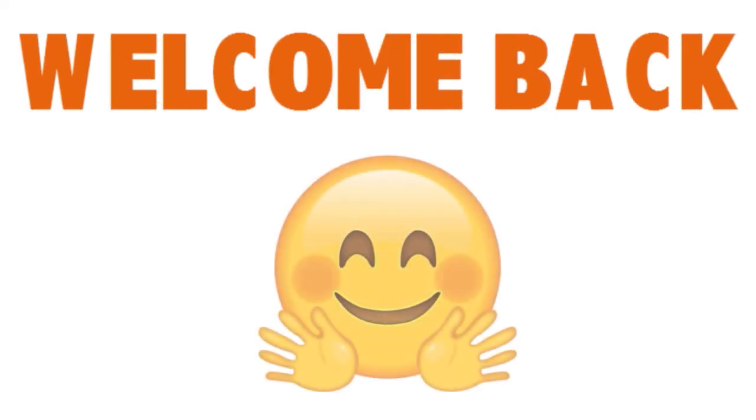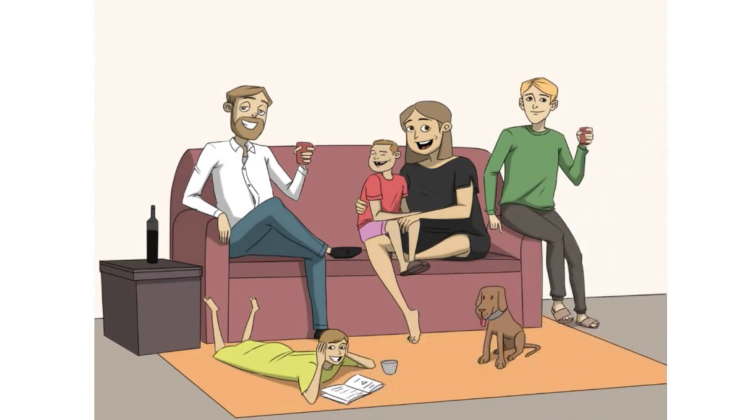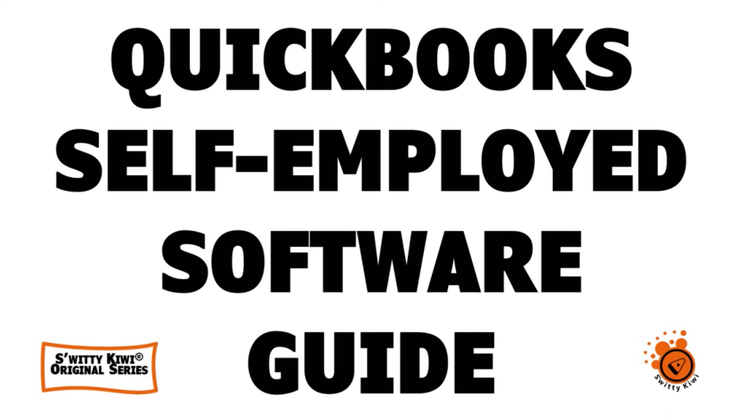Welcome back, folks, to another edition of Sweetie Kiwi. I hope you are doing fantastic. Today, I want to talk to you about QuickBooks Self-Employed. This is one of the top accounting software programs for freelancers and independent contractors out there. Let's get into the nitty-gritty here.